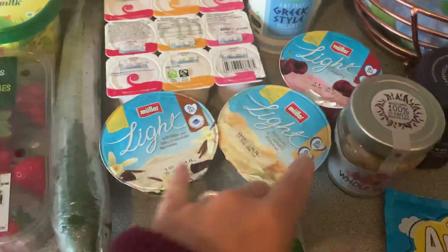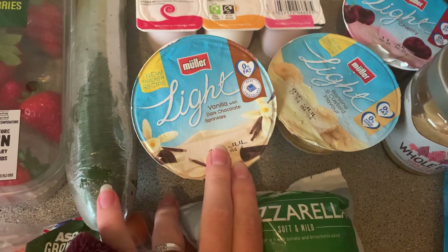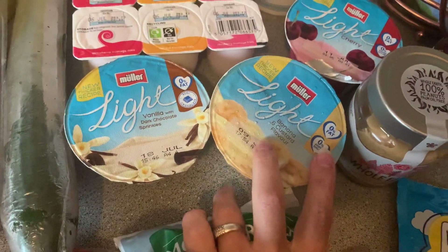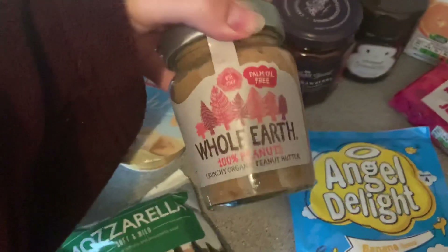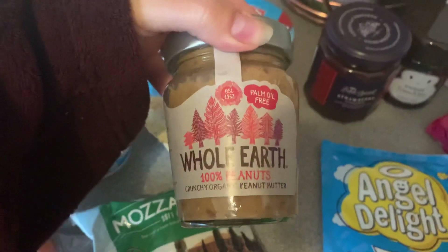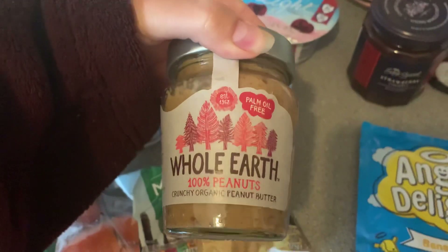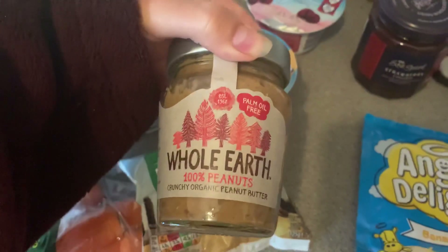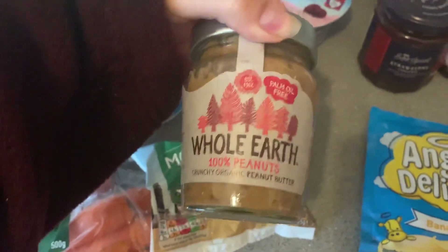I got eight Miller Lights in total but only these flavours, so I didn't see the point in spreading them out. We've got vanilla with dark chocolate sprinkles, banana and custard flavour, and cherry flavour. Some mozzarella for our pizza. We got one of these Whole Earth peanut butters — I had this last time and it was really really nice. It basically is just crushed peanuts and you can really taste the difference between this and Asda's own. It is what it is, it's nice.